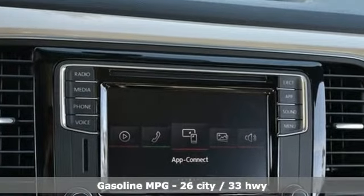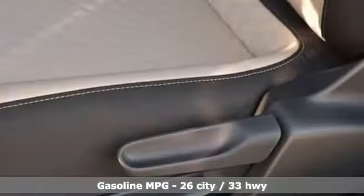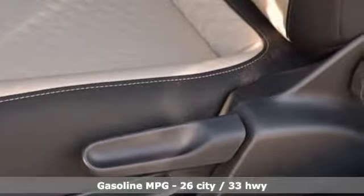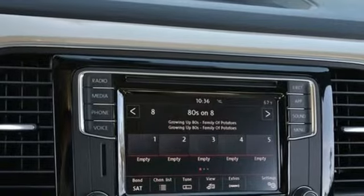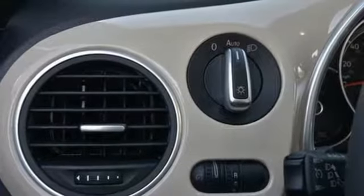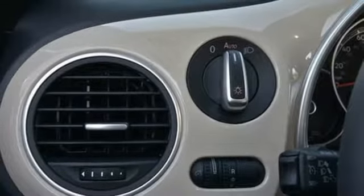Streaming audio, power heated mirrors, dual zone climate control, auto dimming rearview mirror, wireless phone connectivity, front heated bucket seats, automatic transmission, aluminum wheels, gas pressurized shocks, and turbo inline four-cylinder engine.